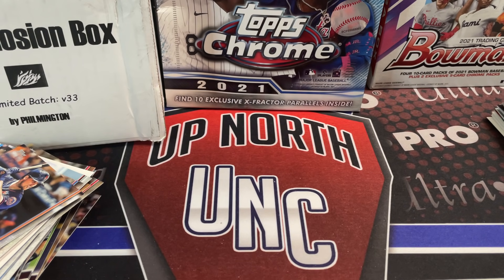Filmington does not pay us to do these — we buy these ourselves. We appreciate what he does and just want to share what's in these boxes. We don't always hit it big, but we have hit some decent cards. Others in the community have hit some incredible cards out of this stuff, so check out the videos and posts on Instagram. Let us know what you think of the pack lineup and continue to watch more Rookie Card Explosion videos.